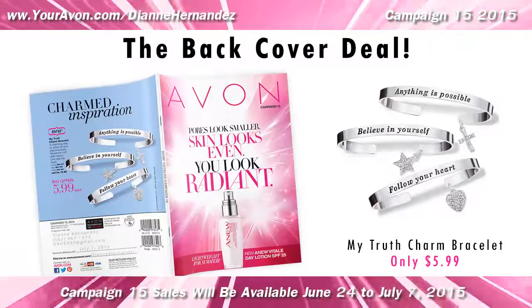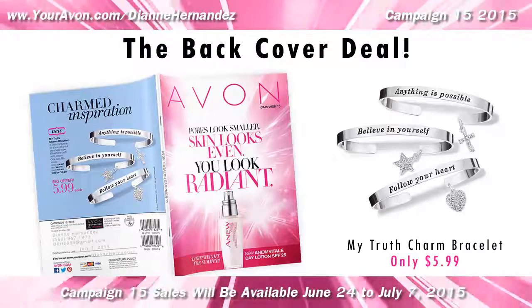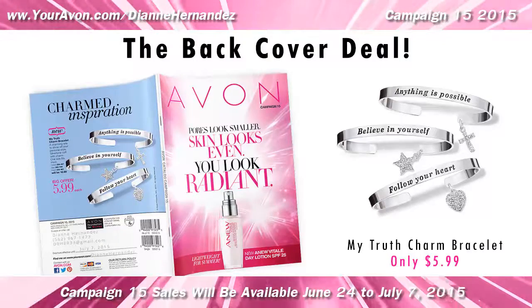On the very back cover of the catalog, Charmed Inspiration bracelets are offered at only $5.99, regularly priced at $16.99. This is such a great deal you'll want to pick up all three.